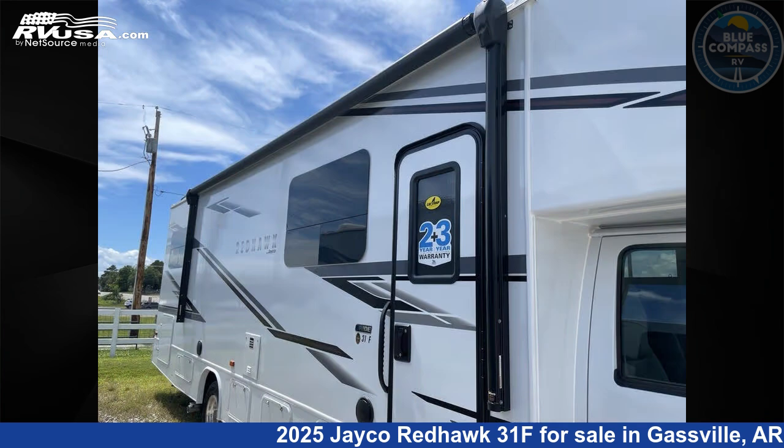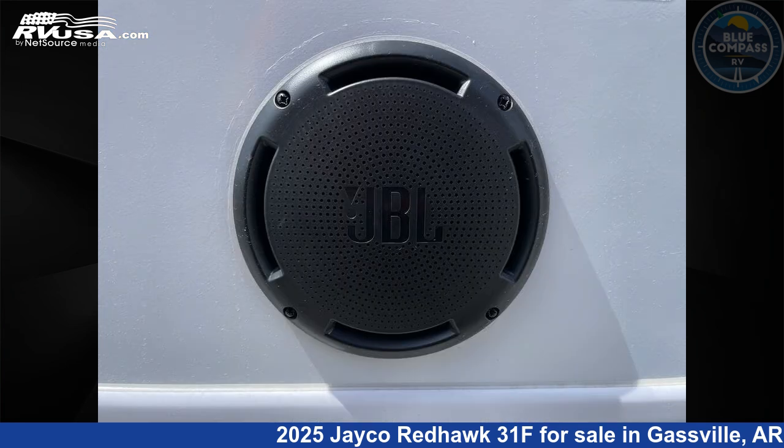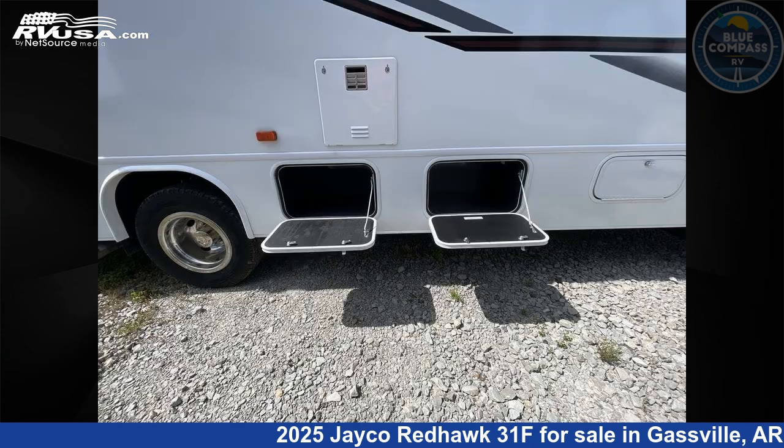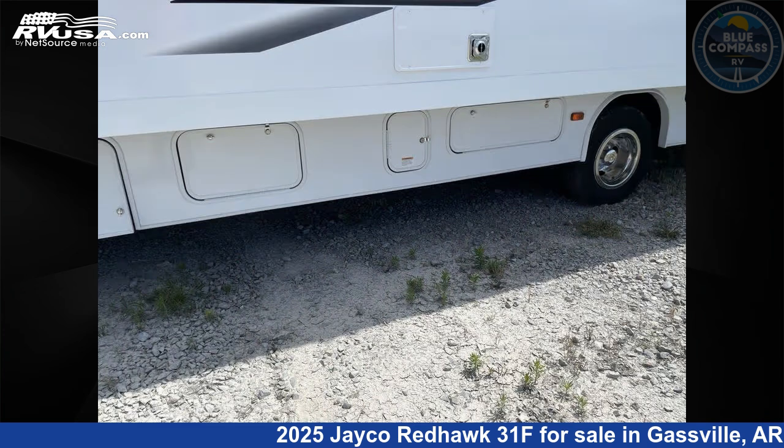This new Jayco is 32 feet zero inches in length and features sleep 7, slide out, and 47 gallons fresh water capacity. The floor plan layout of this Class C features bunk over cab, bunkhouse, and rear bedroom.